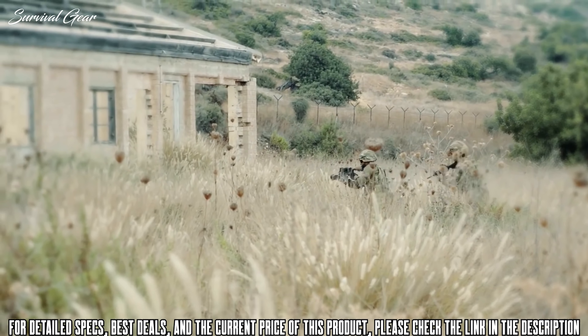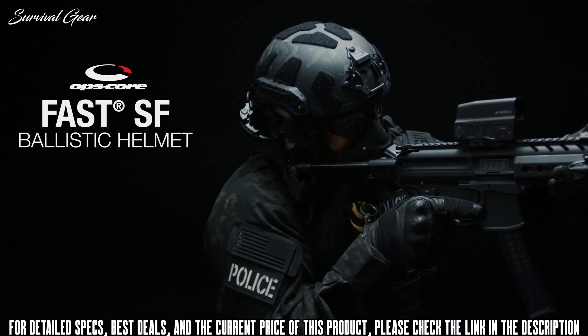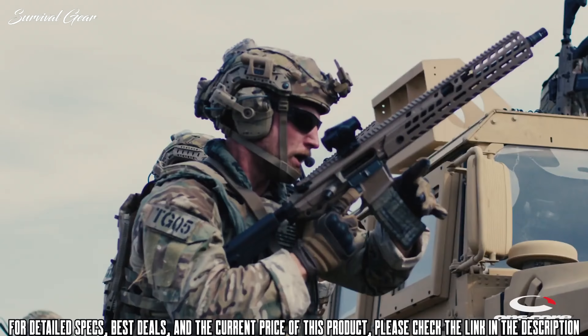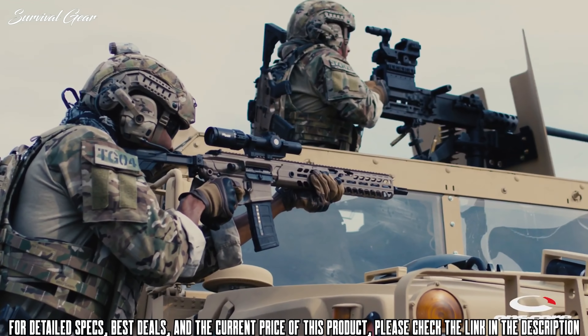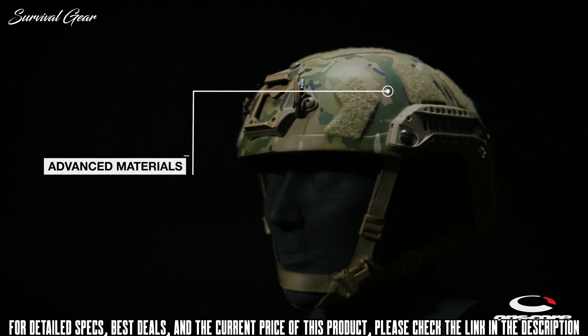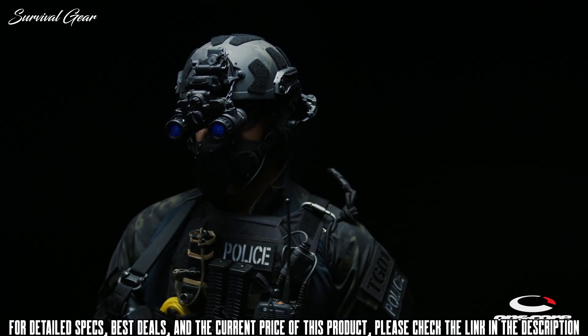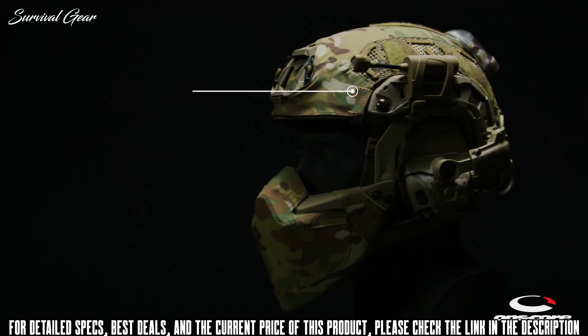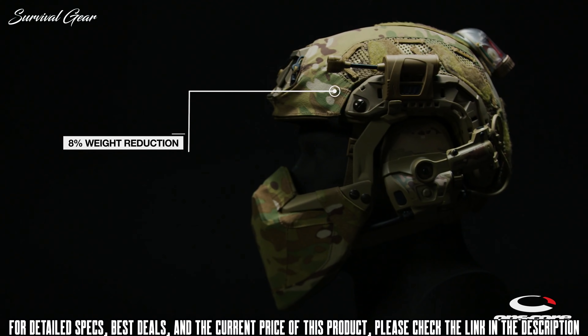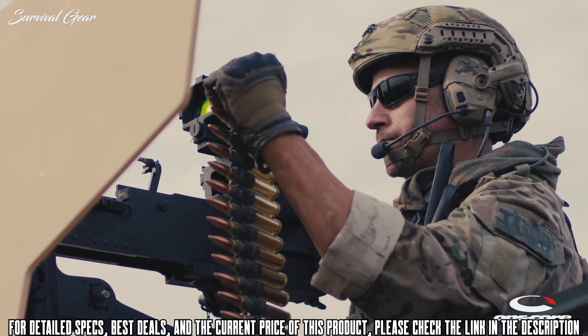The Ops-Core FAST SF Super High Cut helmet is their most advanced ballistic helmet, featuring a modular, scalable, and lightweight design suitable for your toughest missions. The super high cut ballistic shell is made of a hybrid composite of the most advanced materials, providing both protection and comfort. This helmet is a high-performance evolution of the Ops-Core FAST MT Super High Cut helmet, with an eight percent weight reduction while maintaining compatibility with legacy FAST accessories.